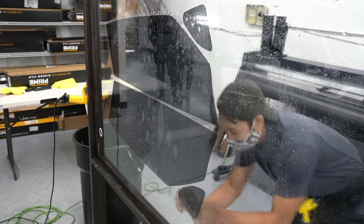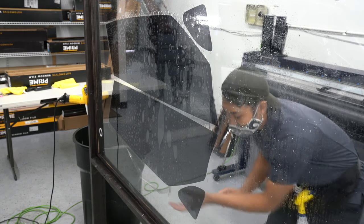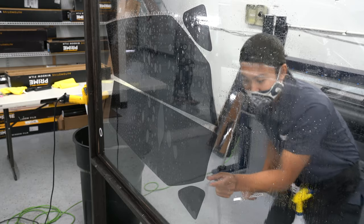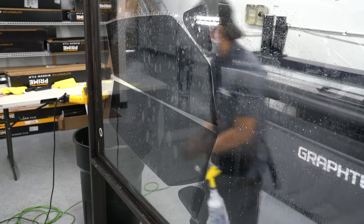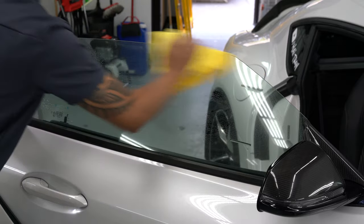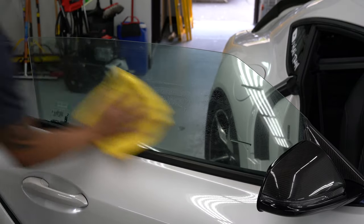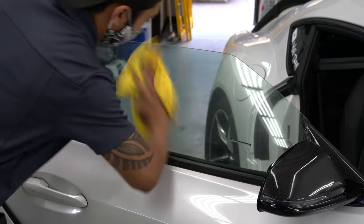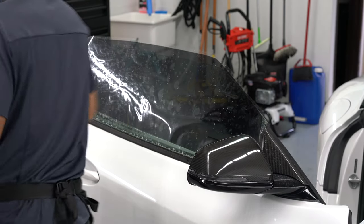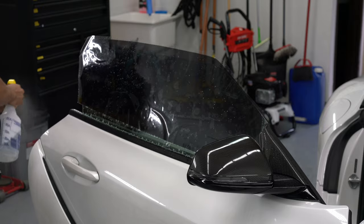For the sake of time I'm just going to categorize the films as standard and ceramic. The standard films reject 99.9% of ultraviolet rays. The ceramic films do this too while also rejecting infrared heat. The Prime XR film rejects up to 88% of infrared heat while the Prime XR Plus rejects up to 98%. With each level of quality the price increases, and in the case of the Prime XR Plus, quite a bit.